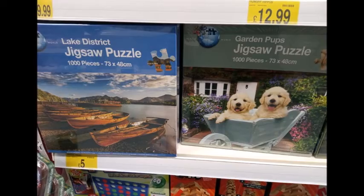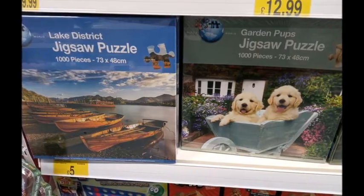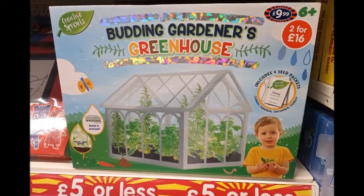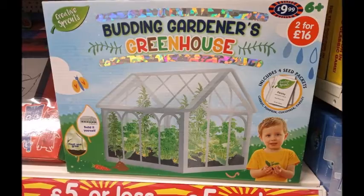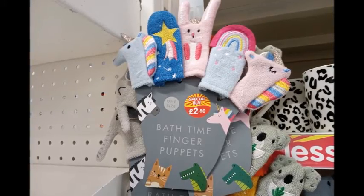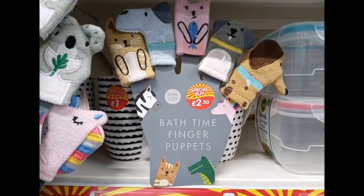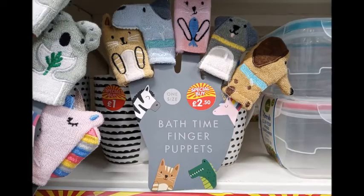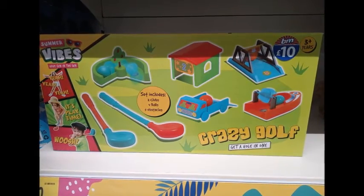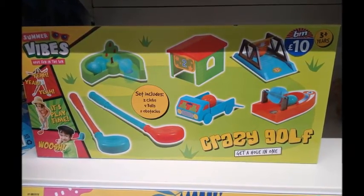Next I went to the puzzles — I'm not a big fan, but puzzles are something you can do on a rainy Sunday as the weather turns, and these were £5. There was also a budding little gardener set for £9.99 or 2 for £16. If you have a new little baby, there were bath time finger puppets for £2.50. And there was a little crazy golf set for the back garden — for £10, who doesn't want to play crazy golf, even if there are only five holes for the little ones.